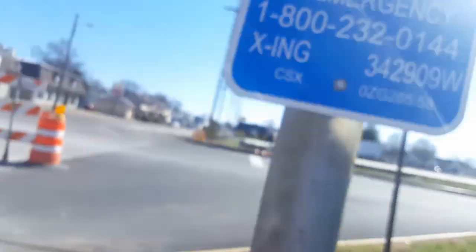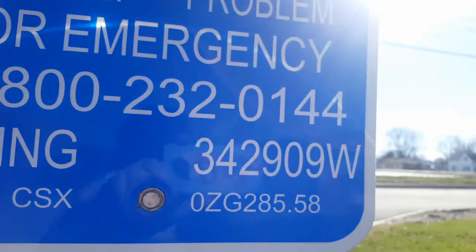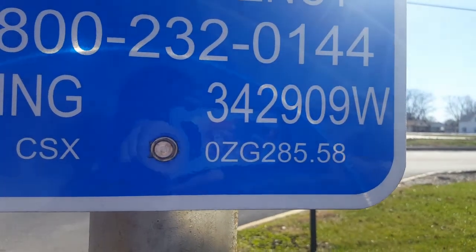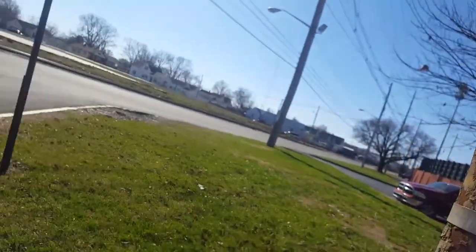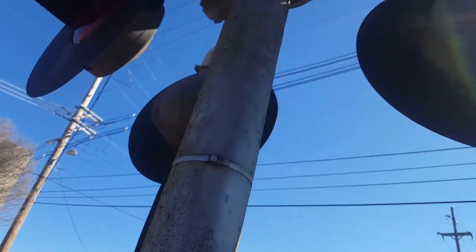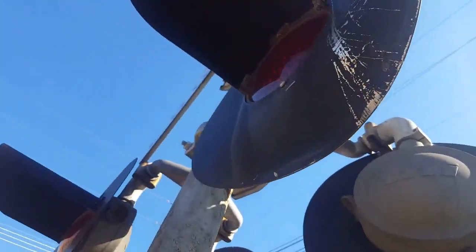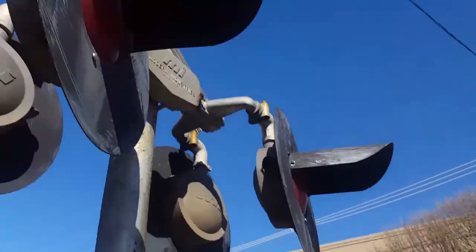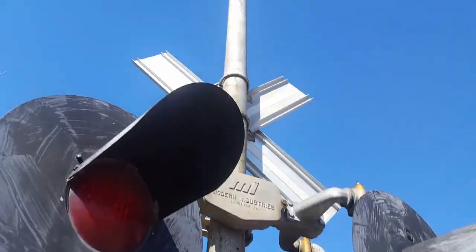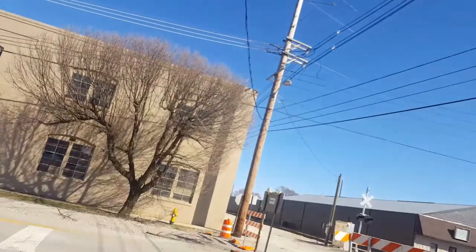Here we have a WRS base. Some emergency information — the crossing's 342-909-W, milepost OZG 285.58 — and there's an old dot plate from the AAR. The lights are Modern Industries 8-inch lights, with this one having a bent background, and they're mounted on a Modern Industries junction box. And there's the electrical connection.